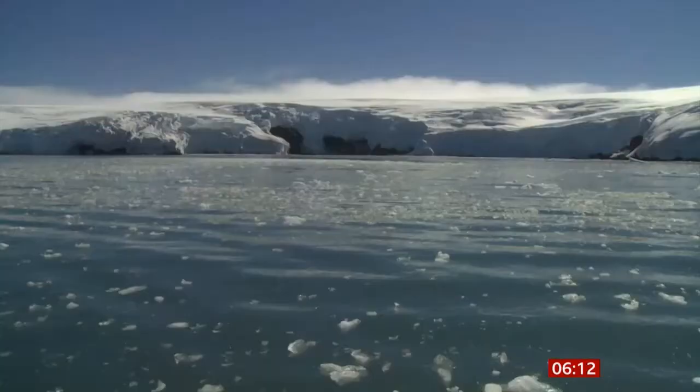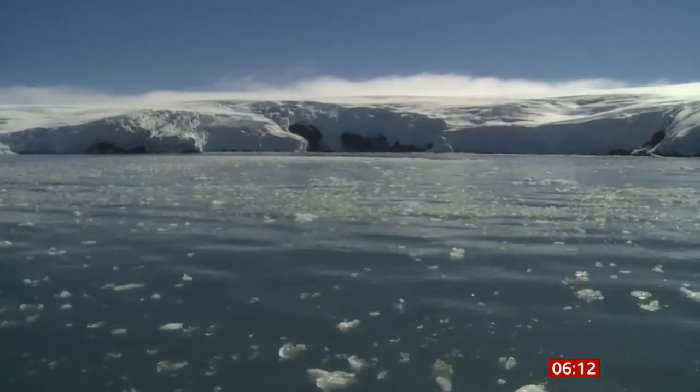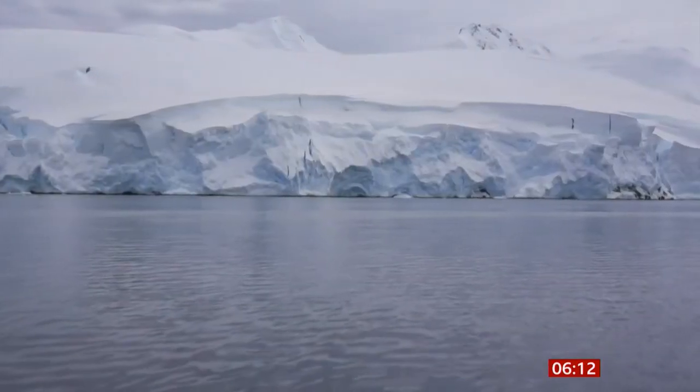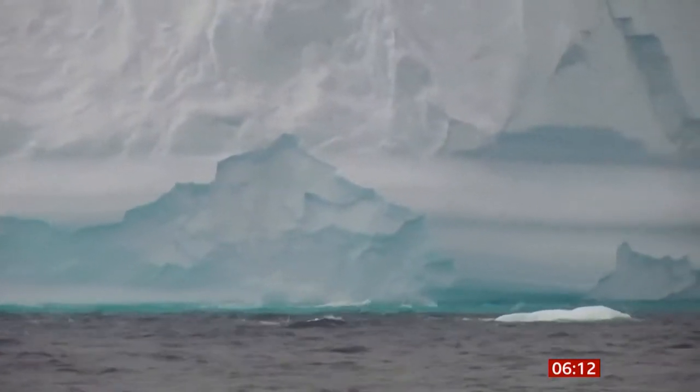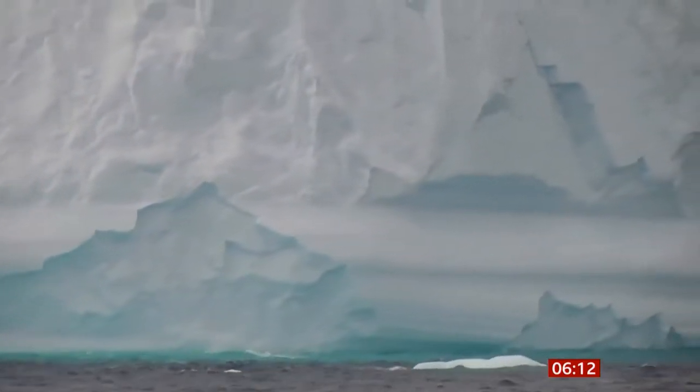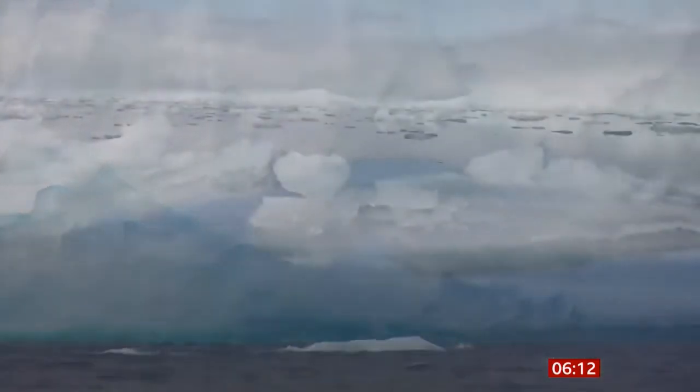A record temperature of over 20 degrees Celsius has been recorded in Antarctica. Scientists at the World Meteorological Organization described the new record as incredible and abnormal. They have previously warned that melting ice on the continent could cause a devastating global sea level rise of more than three meters.